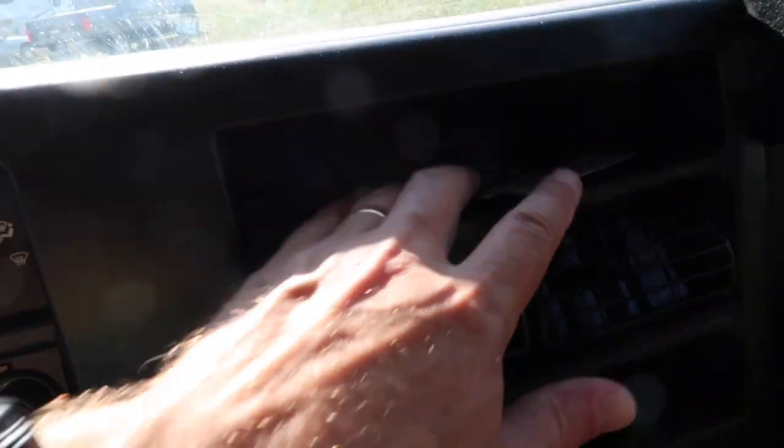I was getting kind of bummed about losing my muff. It blew from in here — the wind took it up, around, and up onto my dash, popped right up there and flopped in. It's a $40 muff. Now I'm going to have to leave my muff on the camera all the time.